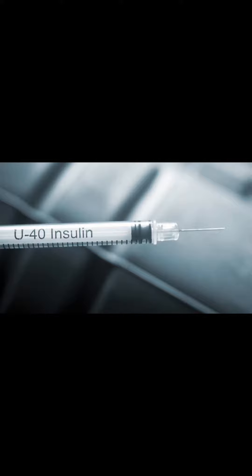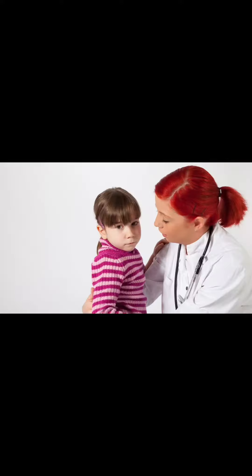Insulin is a hormone that helps your body use sugar as energy. Children with diabetes may have symptoms like frequent urination, thirst, hunger, and loss of weight. If you or your child has these symptoms, it's important to visit your pediatrician.